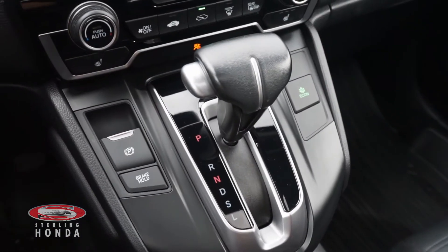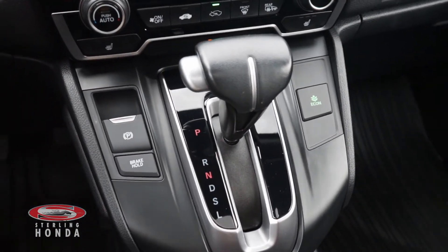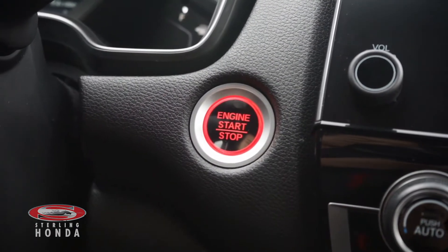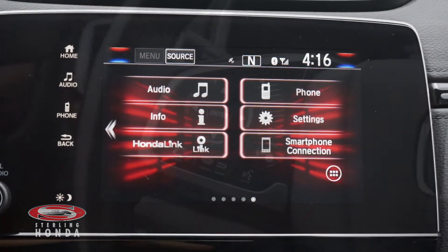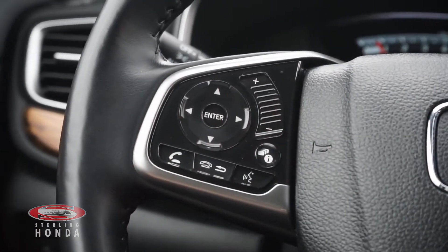More features you'll find include an automatic transmission with sport mode, keyless entry and a push-to-start button, a touchscreen stereo system with smartphone connectivity, and a heated steering wheel with various controls.